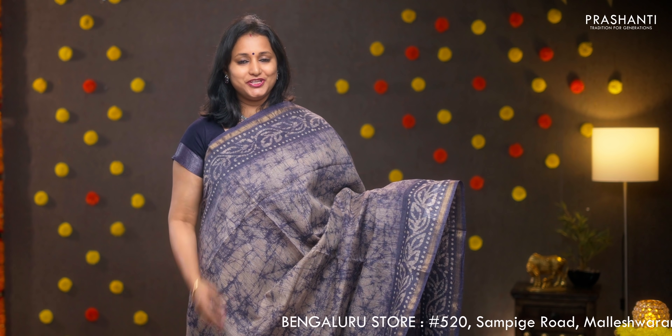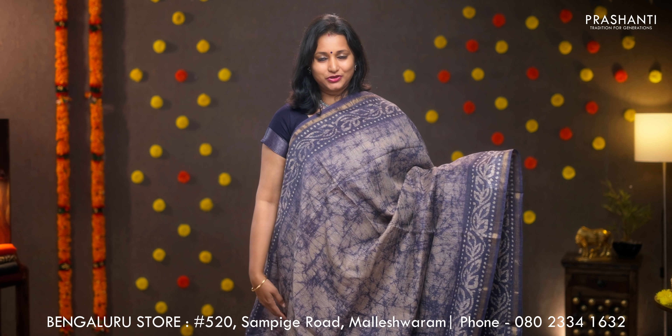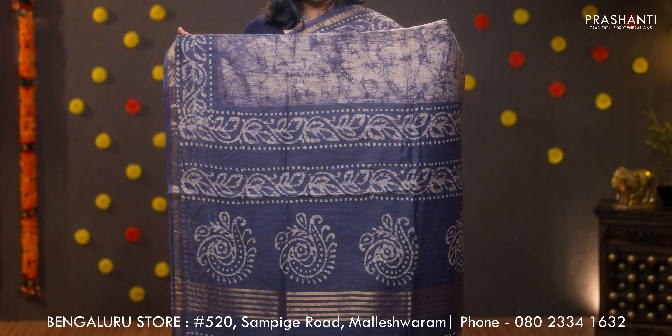Gray — the last one for today. Piping zari borders on either sides with floral batiks running along both sides of the borders. The body has got tie and dye shibori prints running throughout the saree. Batik printed pallu and a contrast batik printed blouse, priced at 950.